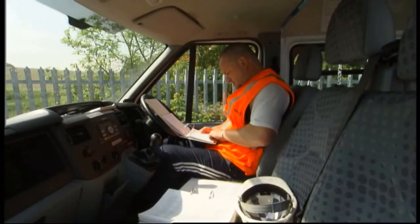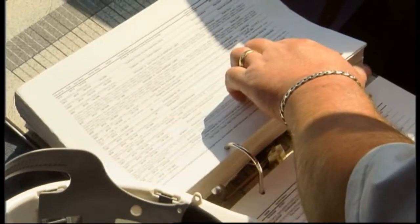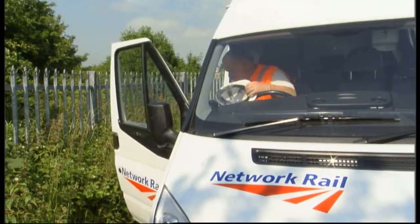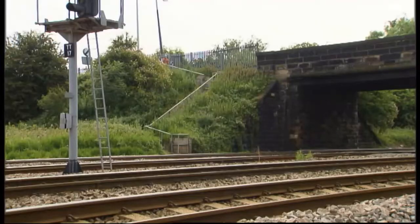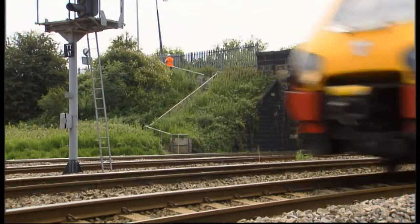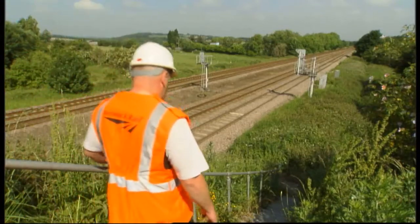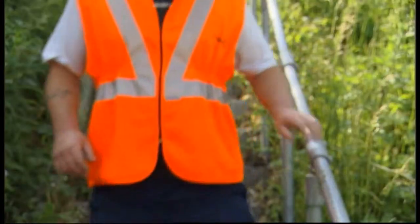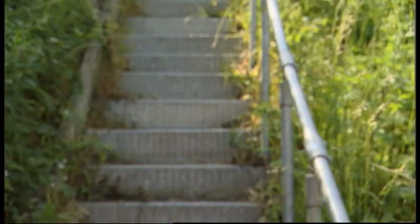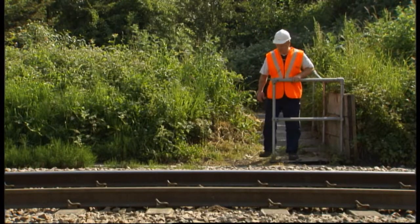If you have to go on or near the line, make sure you're clear about the dangers at your location and how you're going to stay safe. You'll need to know the approved access point, the speed and direction of trains on each line, and any hazards which might affect your safety, such as an area of limited clearance. This information can be found in the sectional appendix and hazard directory. Advice could also be obtained from your manager or supervisor.